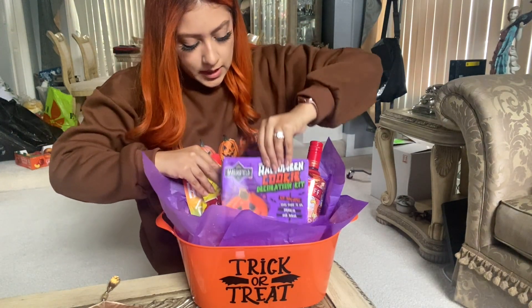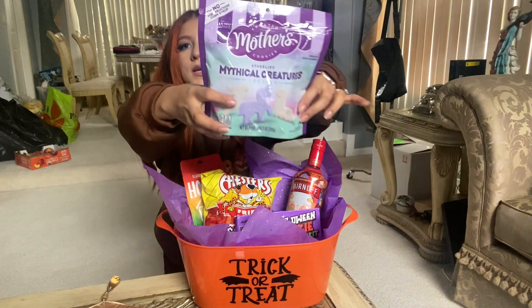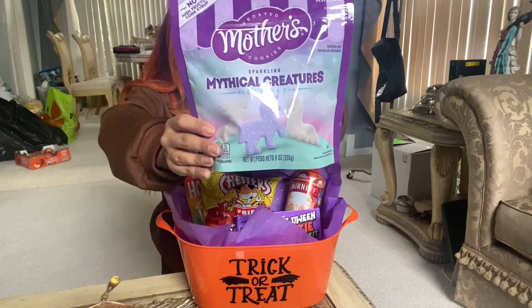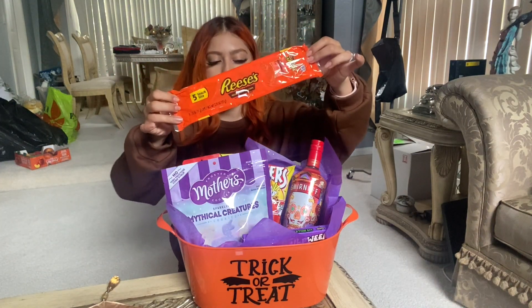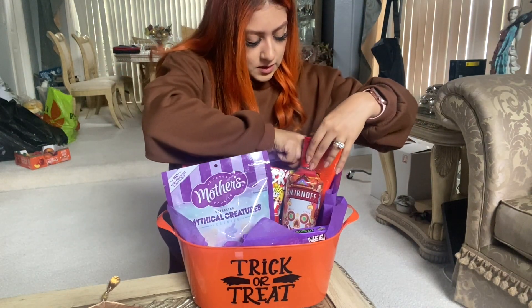I got her some hot cheetos — putting those here. I want the spooky stuff to be in the front. I also got her some little circus animal cookies, the mythical kind. These are so cute and she absolutely loves these. I also got her some Reese's chocolate candy — I don't want to cover the bottle so they're going in the back.